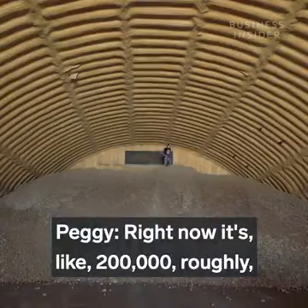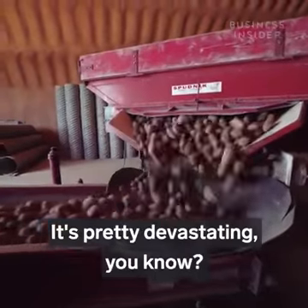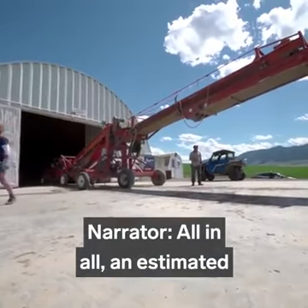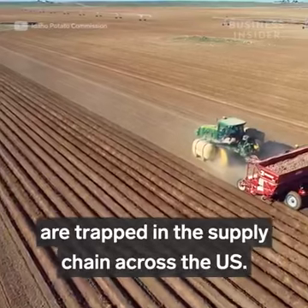Right now there are roughly 200,000 pounds still in storage with everything. It's pretty devastating for a small operation like ours. All in all, an estimated 1.5 billion pounds of potatoes are trapped in the supply chain across the U.S.